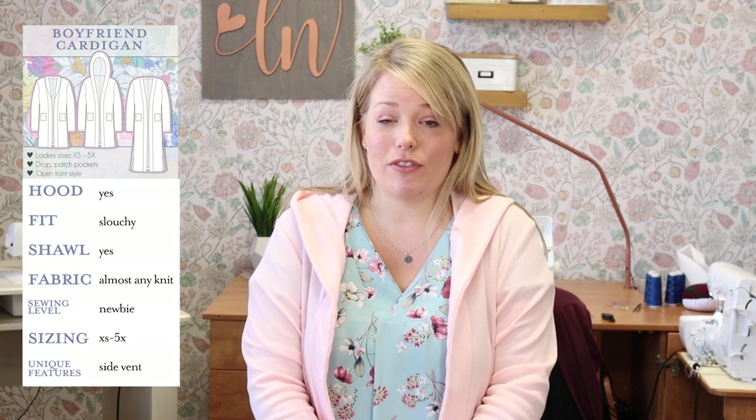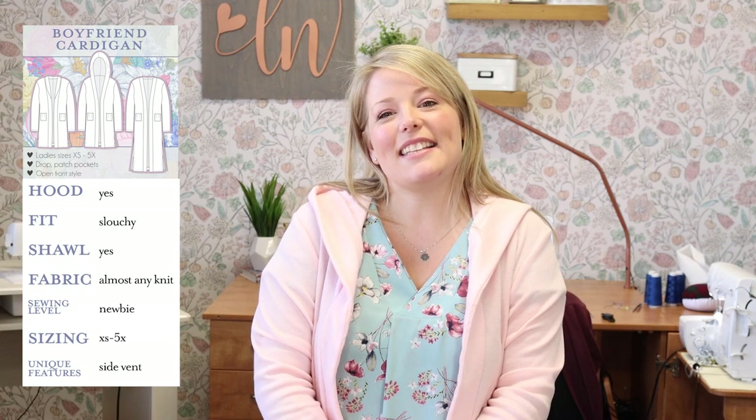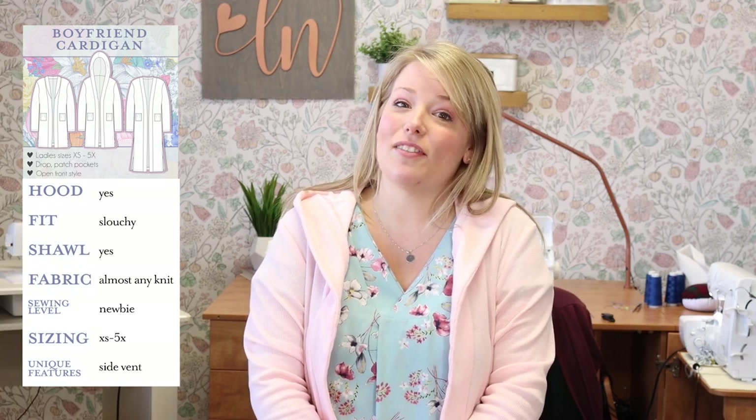Here's the Boyfriend Cardigan overview: Hood — yes. Fit — slouchy. Shawl collar — yes. Fabric — almost any knit. Sewing level — newbie. Sizing — extra small to 5X. And the unique feature is that side vent.